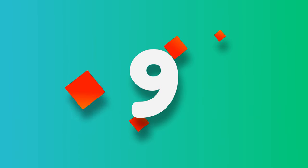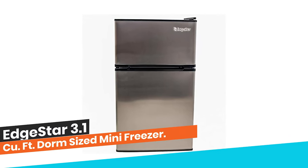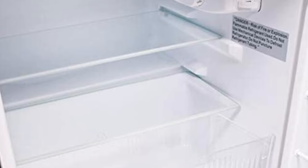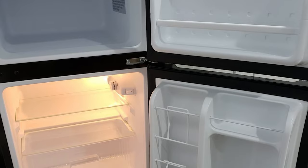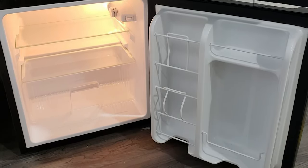Number 9: Edgestar 3.1 Cubic Feet Dorm Sized Mini Freezer. The Edgestar 3.1 Cubic Feet Energy Star Fridge Freezer (CRF321SS) has all the features of a full-sized refrigerator in the most compact space possible. The freezer and refrigerator are separated for easier space and storage, and the freezer can freeze foods down to 0 degrees Fahrenheit for maximum freezing time and temperature.